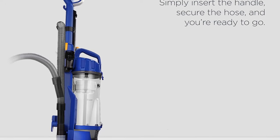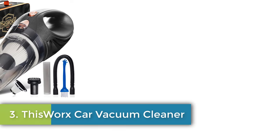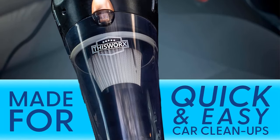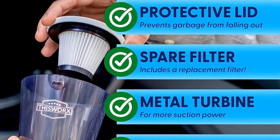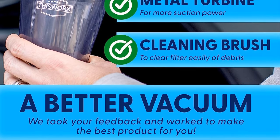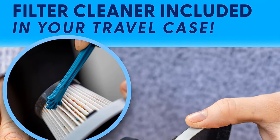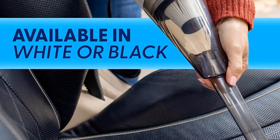Number three: ThisWorx Car Vacuum Cleaner — a mini vacuum for car or truck that is compact, lightweight at 2.4 pounds, and easy to use. Equipped with a HEPA filter, this small dust buster is ready for ash, dust, or drive-through food spills. A fully loaded interior car detailing kit housed in an ergonomic design, this handheld vacuum is made for on-the-go use.